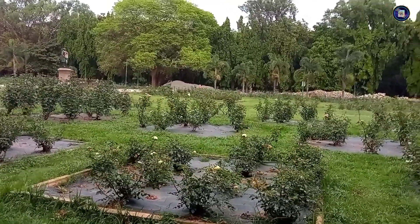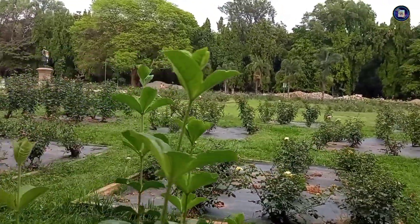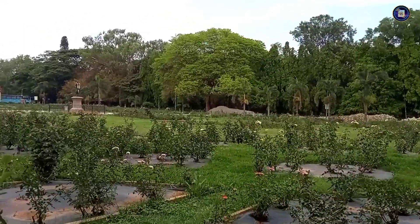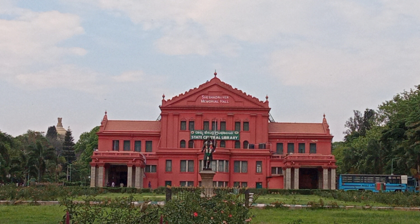Looking for a quiet spot with easy access to information to hit the books? Well, this is it. Free from distraction and stress, the State Central Library is where you can bury your head.